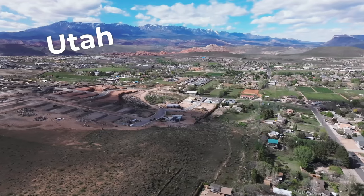Ladies and gentlemen, in today's video I will be taking you on a tour of one of the newest upscale luxury neighborhoods in Hurricane, Utah — Mountain View Estates.